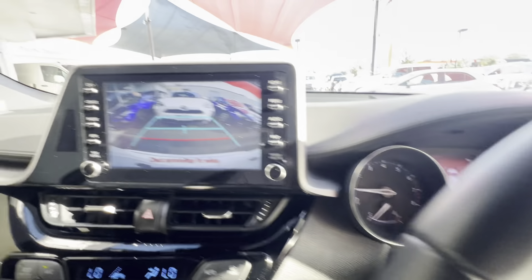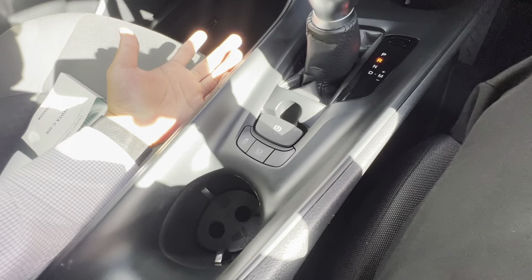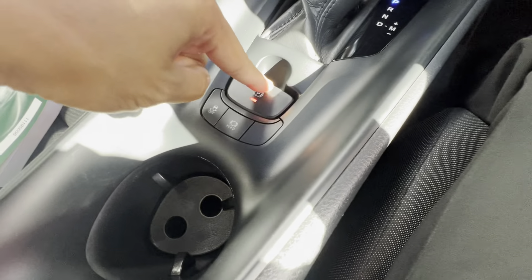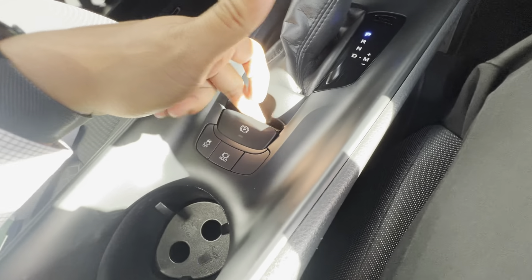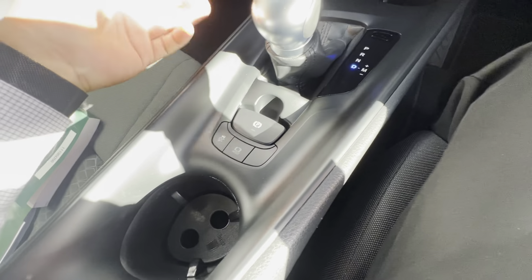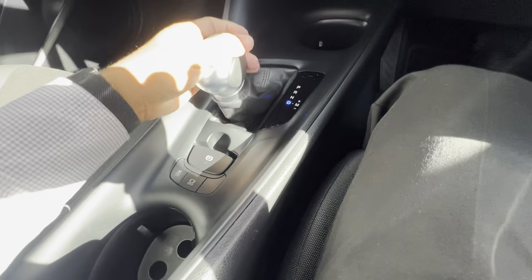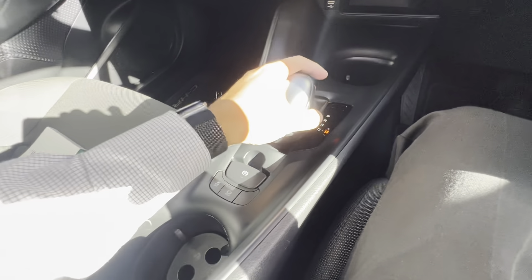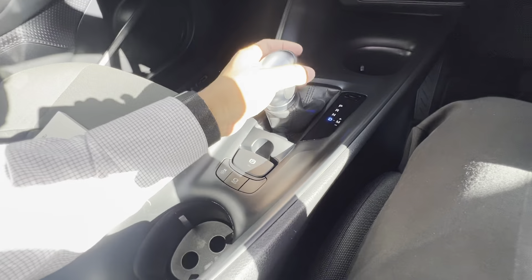Put the car into reverse — as you can see, you've got the parking sensors working, as well as the reversing camera. It does automatically disengage your parking brake when you put it into drive, and automatically engages it when you put it back into park. You can push it down to do it manually, but it does it automatically. You can put it in manual mode and manually shift the gears if you like, or just leave it in drive.